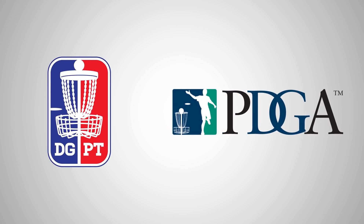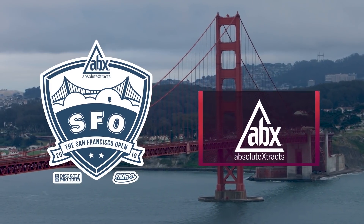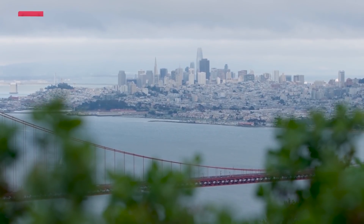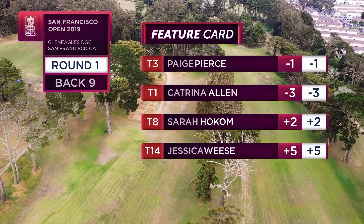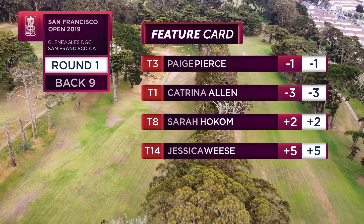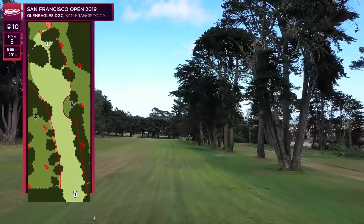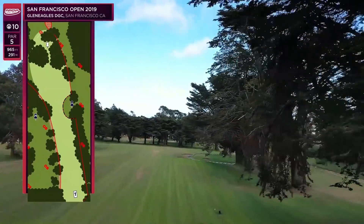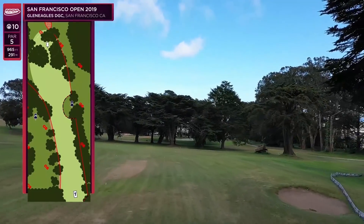Welcome everyone to the San Francisco Open presented by the Disc Golf Pro Tour and the PDGA, with Absolute Extracts as the primary sponsor and Innova Champion Disc Golf supporting the coverage. We're here in the back nine of the feature card of round one with Paige Pierce, Katrina Allen, Sarah Hoka, and Jessica Weiss. I'm Zoe Andike, happy to join you guys here. Hole 10 is a par five, 965 feet. Not a short hole.